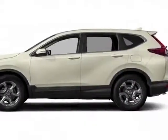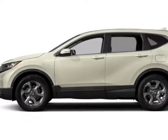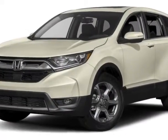Check out this new 2017 Honda CR-V. For your protection, this vehicle has a full factory warranty.